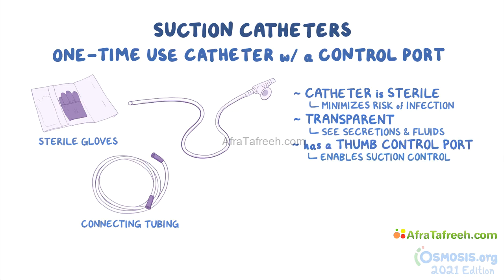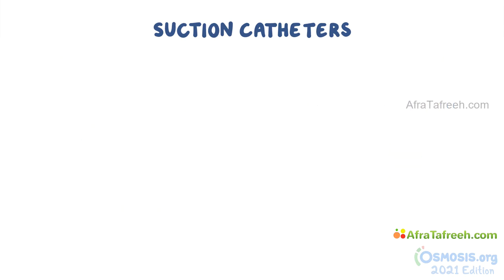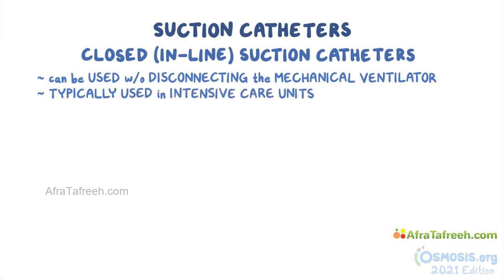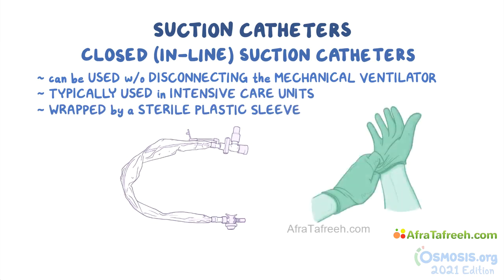One-time-use suction catheters typically have a tip with a single opening and come in various sizes. For clients who require mechanical ventilation, a closed or in-line suction catheter can be used without disconnecting the mechanical ventilator. They are typically used in intensive care units. These catheters are wrapped by a sterile plastic sleeve, so sterile gloves are not necessary. Instead, the nurse can use regular or clean gloves.